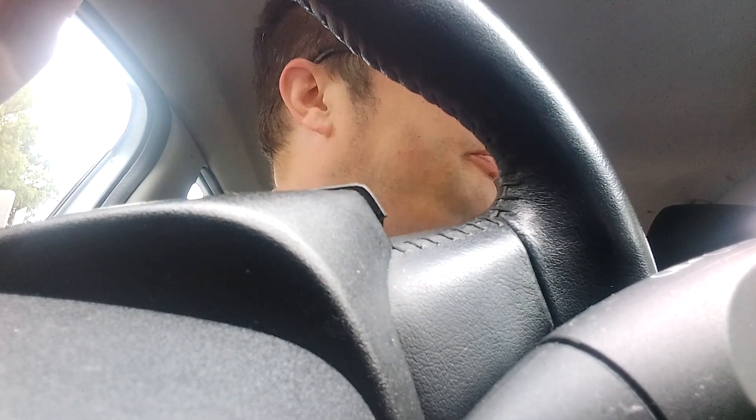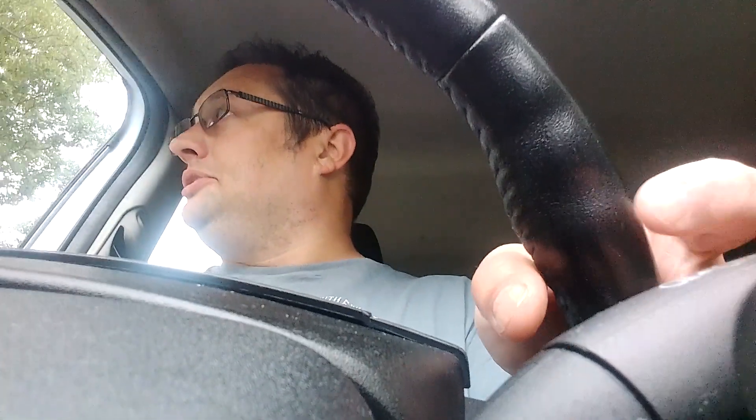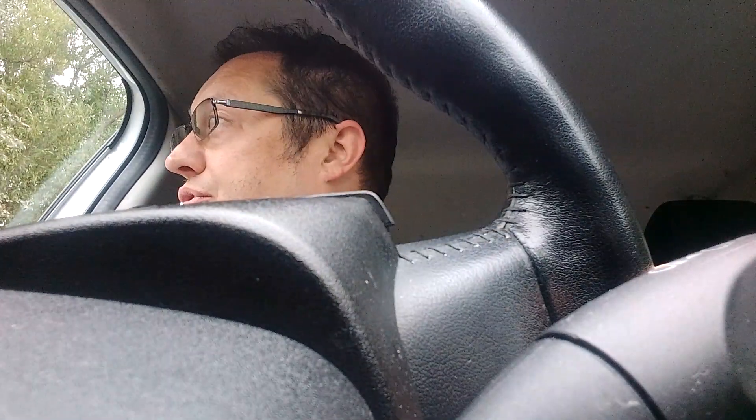Hi, good morning dear viewers, James Brathwaite here. You join me behind the wheel of a 2008 Fiesta 5-door 1.4 litre diesel. This is quite a nice little car, but it must be said I never thought I'd like it. I've driven it 30 miles already.